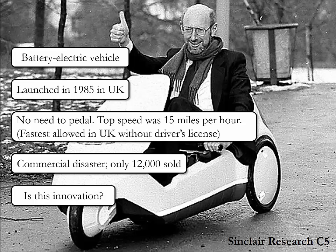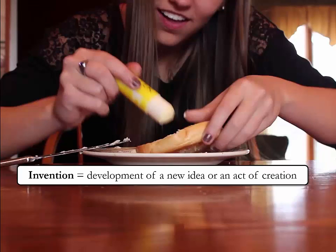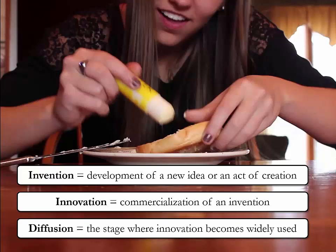Would you say this is an innovation? The fact that it made it into the marketplace, even if not successful, makes it an innovation. It is important to distinguish between these related but distinct concepts: an invention is the development of a new idea or an act of creation; an innovation is the commercialization of an invention; and diffusion indicates the stage where an innovation becomes widely used.